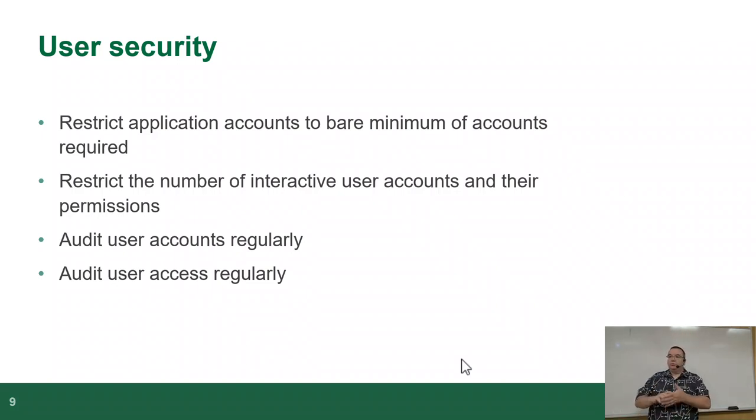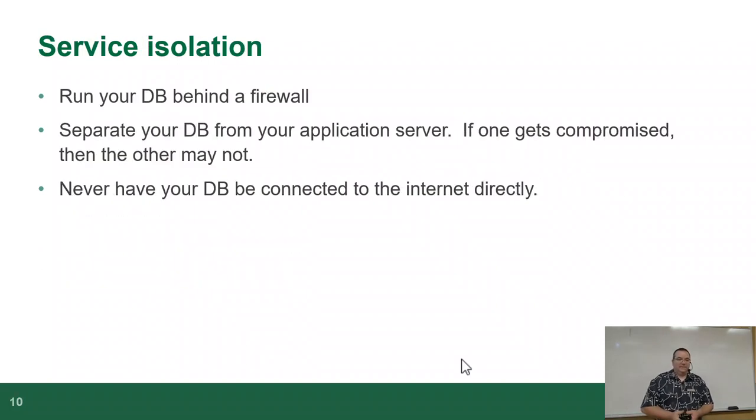You don't need a human to do this one by one — you write a script, it reads the logs, and anything out of the ordinary it flags, like 'this user has logged in from four different countries in the last two days.' Maybe you shut them down, maybe have a conversation with them — in Europe you can visit five countries in six hours. Service isolation: run your database behind a firewall. Have something there that can stop people from talking to your server.